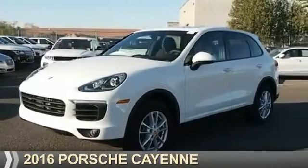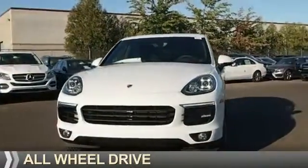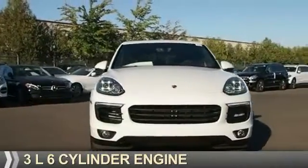Presenting the 2016 Porsche Cayenne. It's powered by all-wheel drive, a 3-liter, 6-cylinder engine.